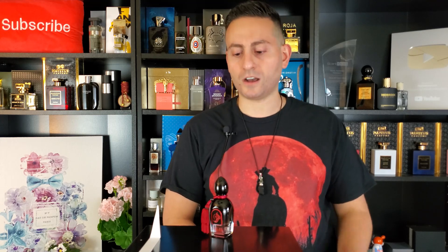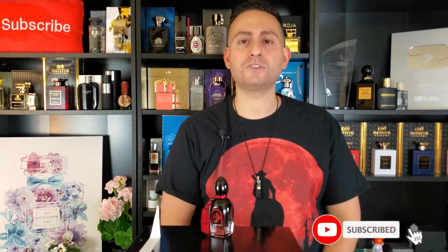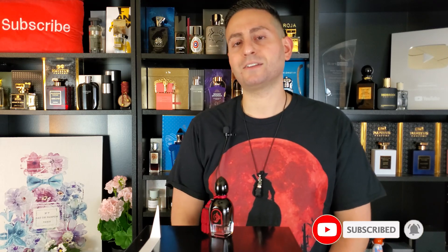Thank you so much for tuning in, ladies and gentlemen — I really appreciate your viewership. That was my review of Baccarat by Arabesque. If you own or have tried this fragrance, or any fragrance from this brand, I'd love to know your experience in the comments below. If you're new to this channel and took something of value from this video, please consider subscribing by clicking that red button in the corner, and enable notifications by clicking the bell. Thanks again for watching — love you all, I'll see you soon. Bye.